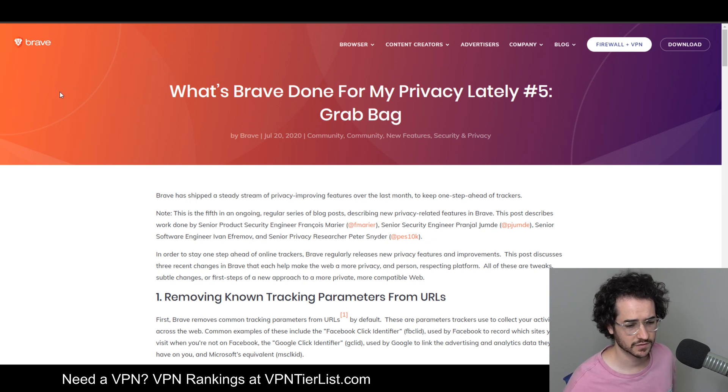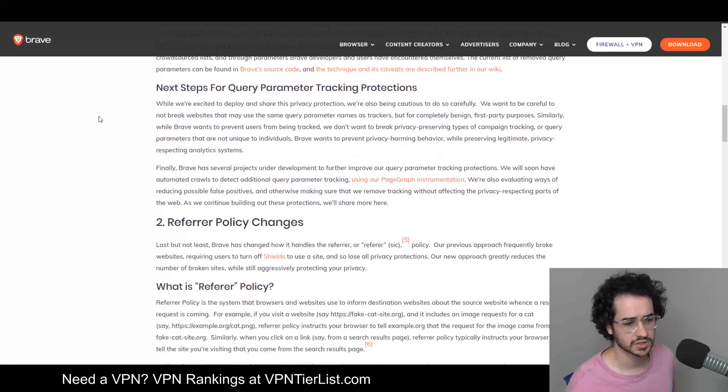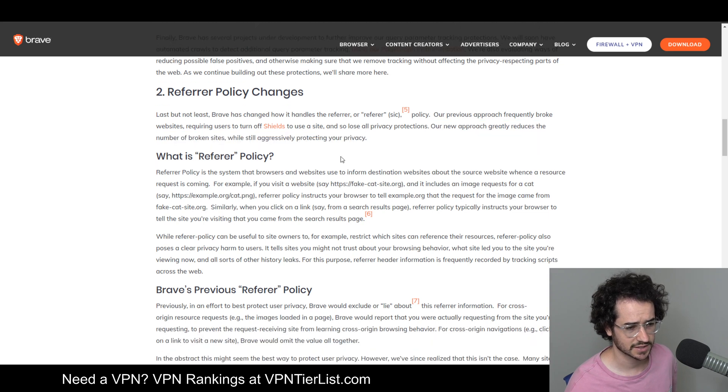For people using Brave specifically for privacy, there are some cool updates too. They've removed known tracking parameters from URLs, and they've changed how the browser handles the referrer policy. The previous approach would often break websites, requiring users to turn off shields and lose privacy protections, but the new approach greatly reduces the number of broken sites while still aggressively protecting your privacy — similar to sometimes having to turn off uBlock Origin.